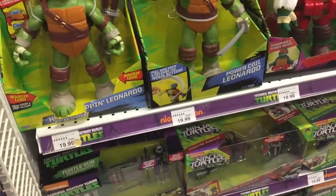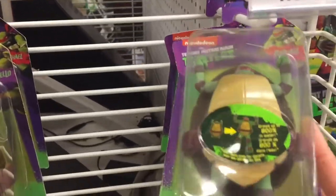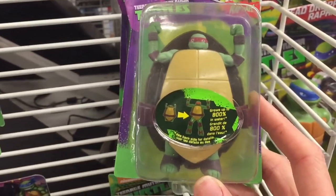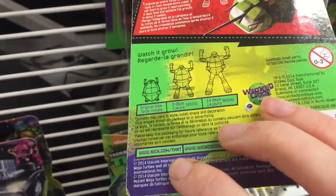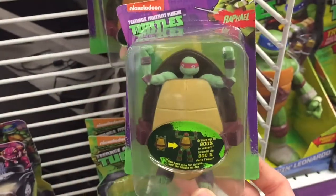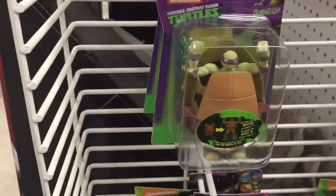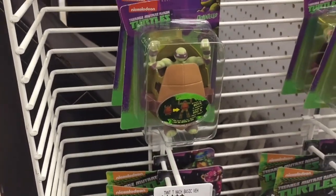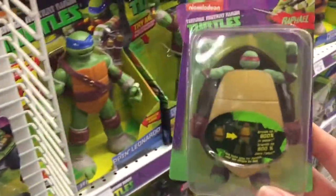Look — oh my gosh, we totally have to get this! When it grows into its shell, wow. Do you put it in water? Watch it grow — I think you put it in water. Let's get it! Yeah, we're totally gonna get that. Can we get them? Which one do you want — Rafael, Leonardo? I want Leonardo or Donatello. No no no, Rafael's my favorite!